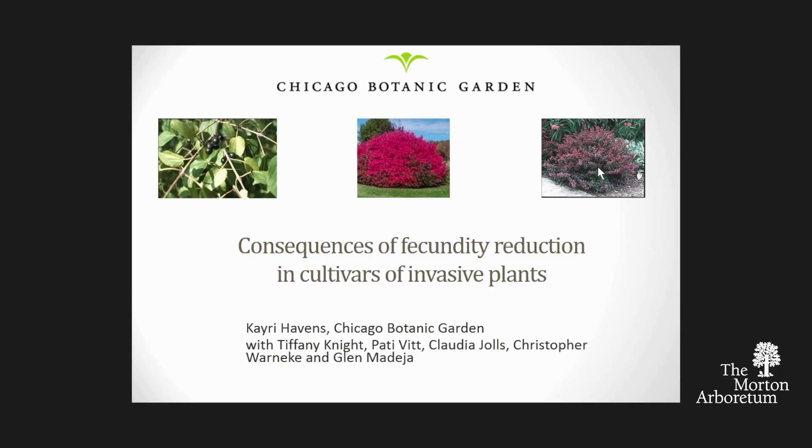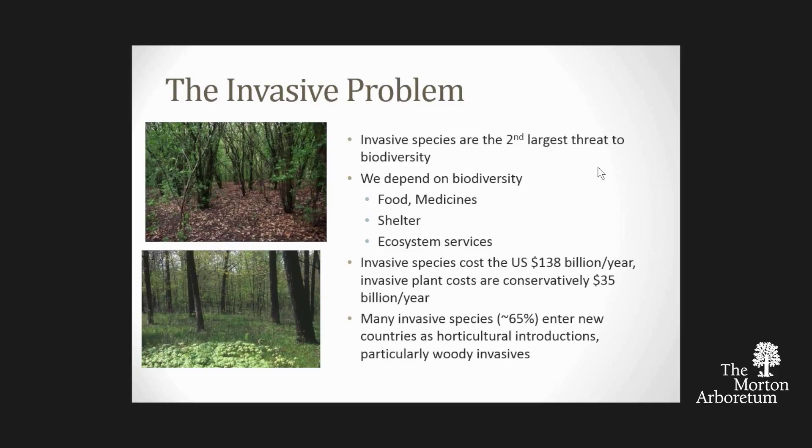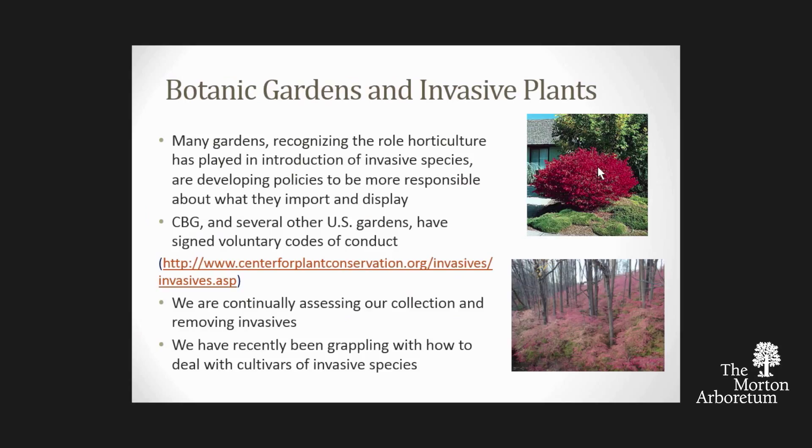I probably don't need to tell this audience that invasive species are bad. They are threats to biodiversity, and they cause economic and environmental harm. Many of our invasive plants enter the country from the ornamental plant trade—horticulture in the broadest sense—and particularly woody invasives come in that way. Botanic gardens have been involved in this issue of invasive plants for many years; we recognize the role that we've played.